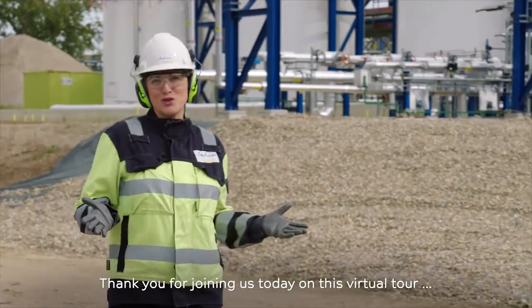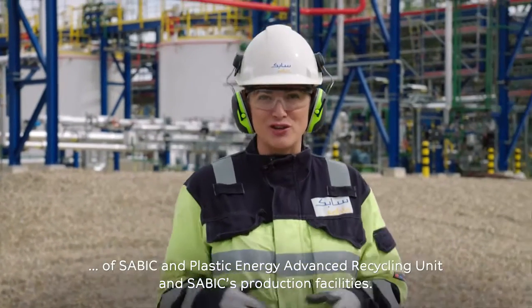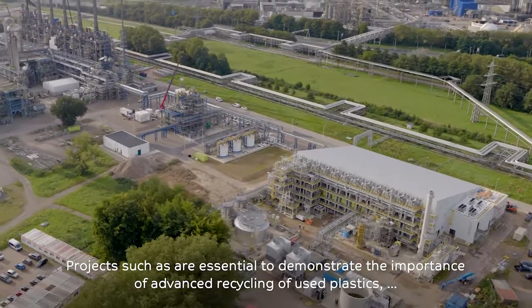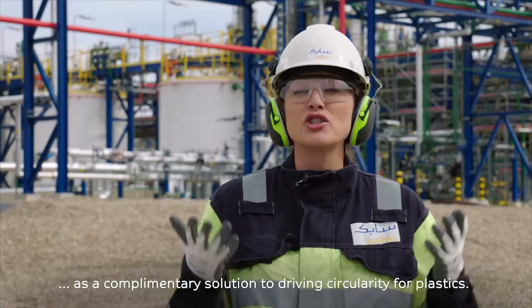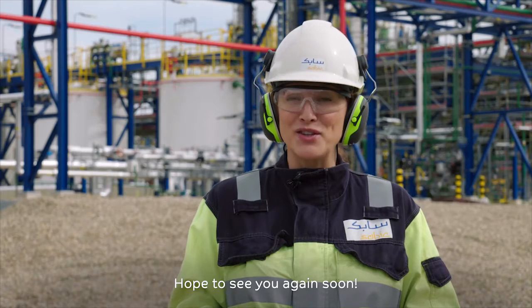Thank you for joining us today on this virtual tour of SABIC and Plastic Energy's Advanced Recycling Unit and SABIC's production facilities. Projects such as this are essential to demonstrate the importance of advanced recycling of used plastics as a complementary solution to driving circularity for plastics. Hope to see you again soon!